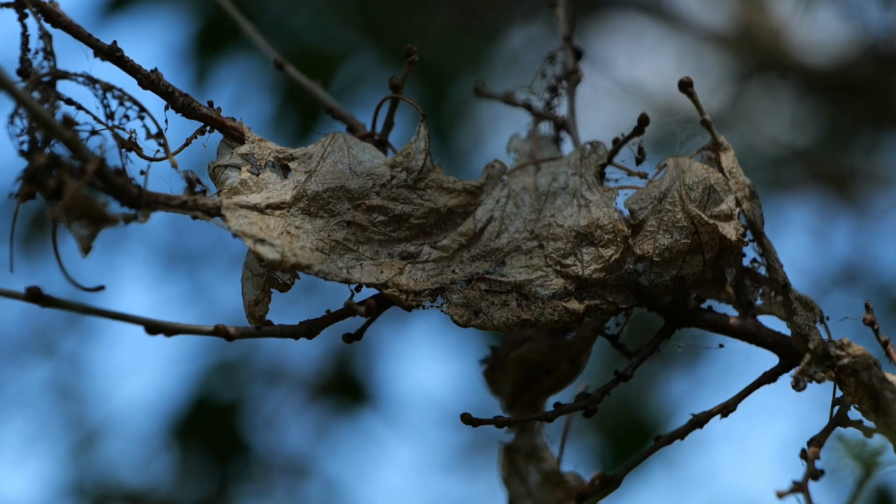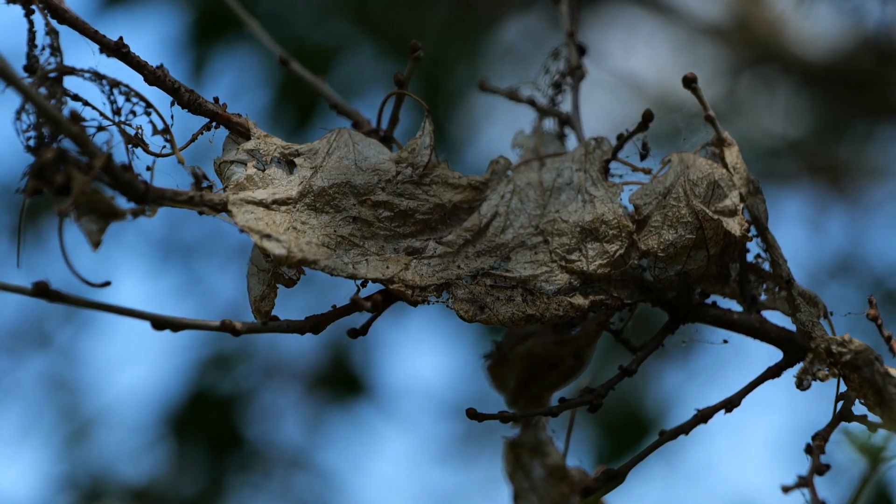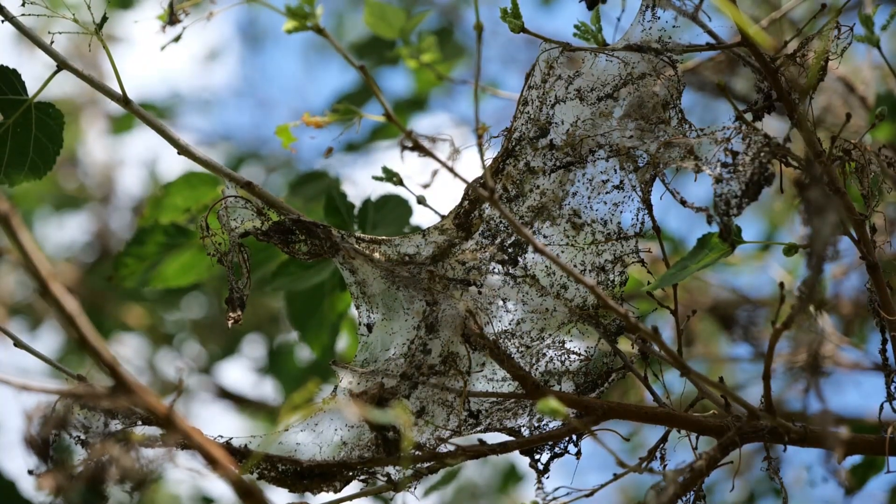We've been getting lots of concerned phone calls about webbing in trees. There's been a massive outbreak of fall webworms, and we're here with entomology specialist Aaron Ashbrook to tell us more about this insect.